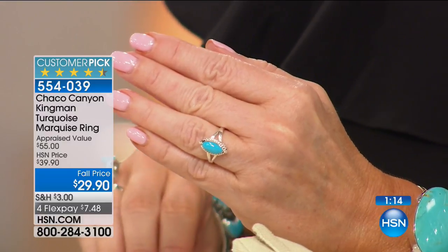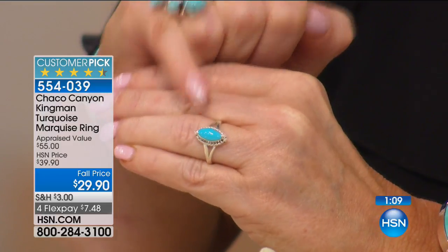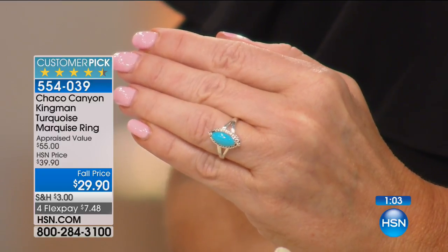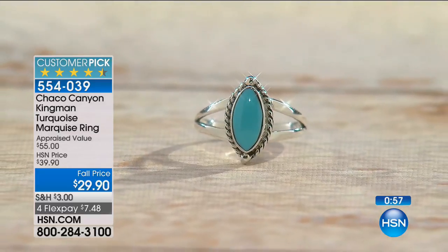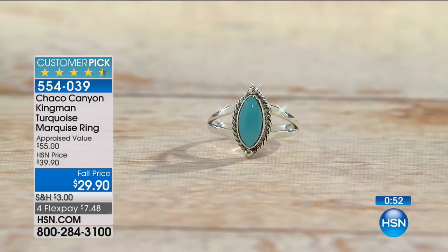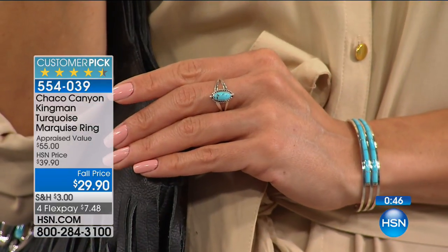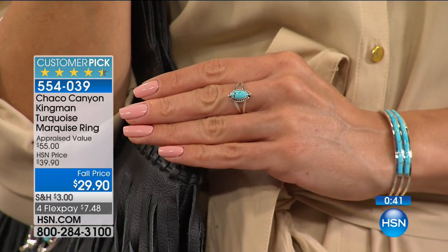We have sizes 6 through 12 available, so everyone can get in on this buy. Even the little rope design around the ring is hand done. The rope design is to intertwine the wearer with the artisan. This is a perfectly sized ring for every day — three-quarters of an inch in length by nine-sixteenths of an inch in width. The Kingman Turquoise is located in northwestern Arizona at one of the oldest turquoise mines in America.